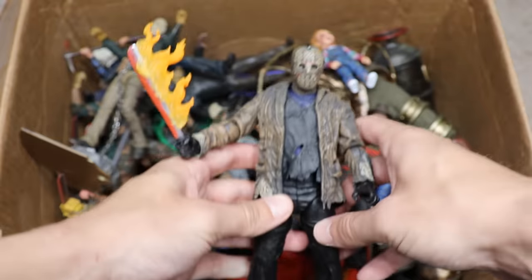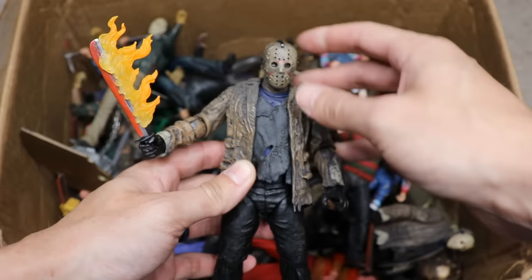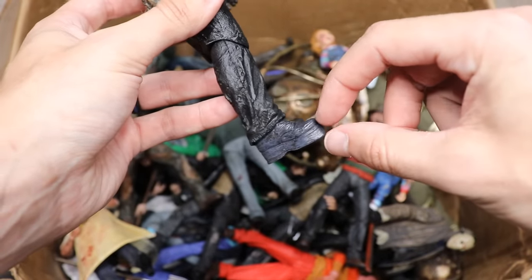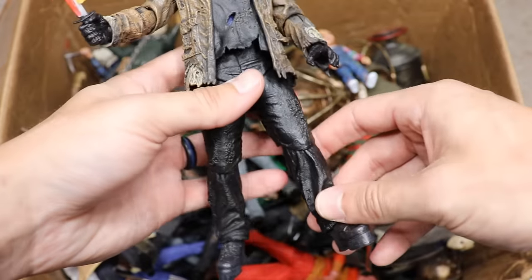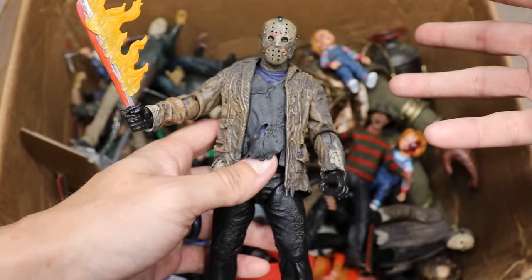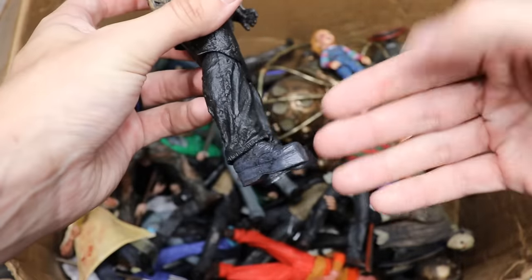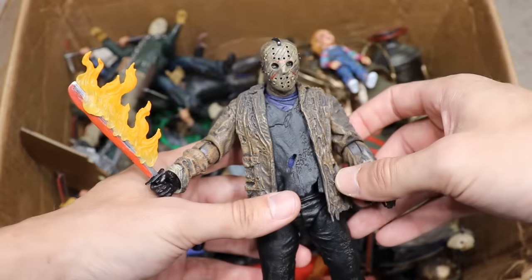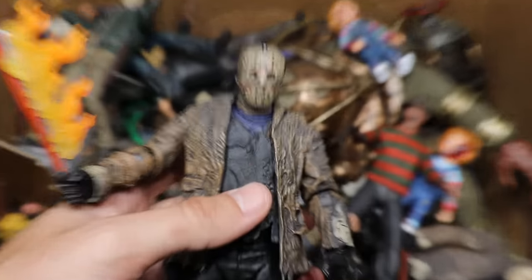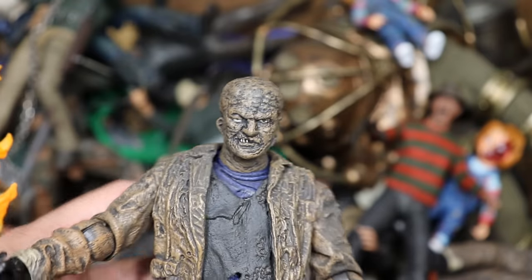Next we have Freddy vs. Jason Jason from NECA, and this is probably one of my least favorite Jason designs. I just do not like the Gene Simmons-style platform boots — they are thick. The actor they chose to play Jason wasn't tall enough; they were supposed to go with Kane Hodder but decided he wasn't tall enough either, so they gave him seven-inch boots. Absolutely ridiculous — I can't stand these boots.